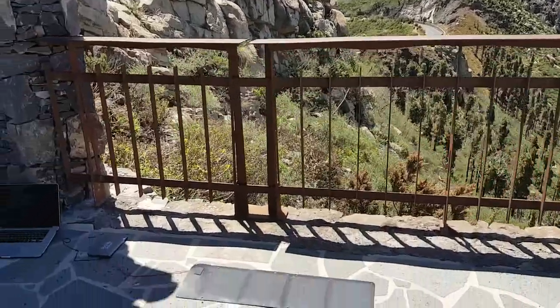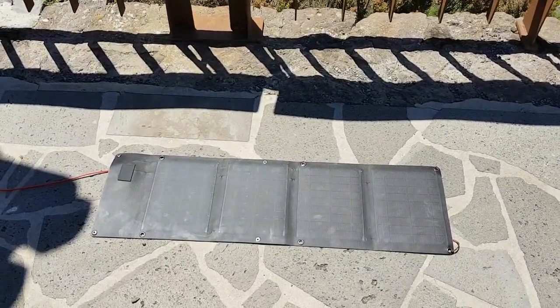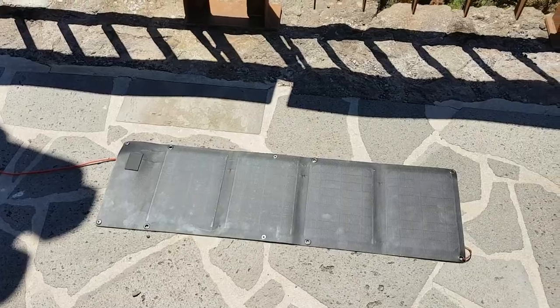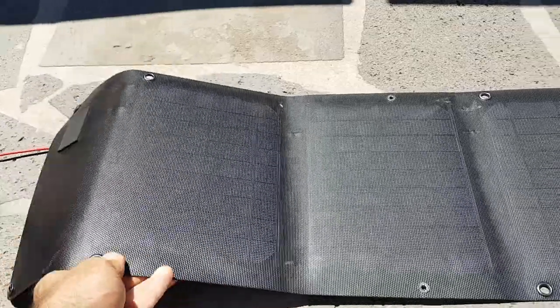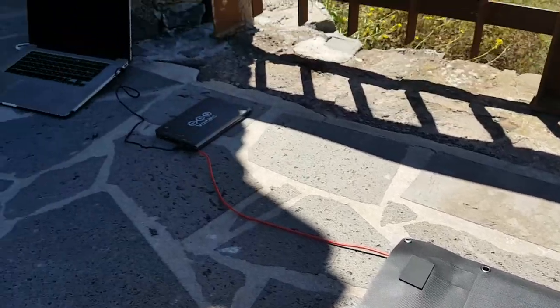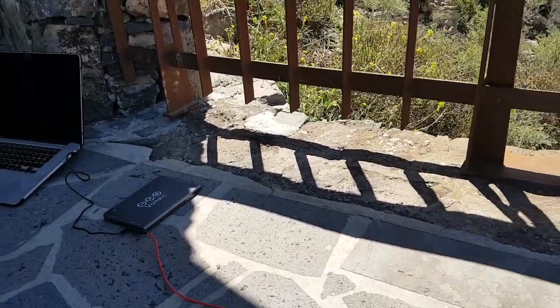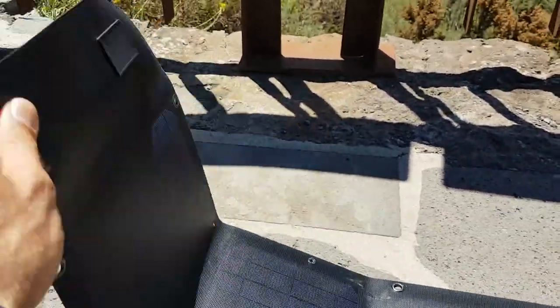The reason for this video is the 20-watt Voltaic Arc 20 solar panel kit. As you can see, it's nice and flexible, really tough. I love this sort of gear that performs, because when you're out on the road you need something that you know is tough, can take a beating, and just works when you need it.